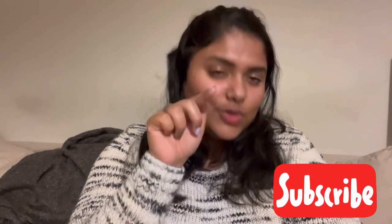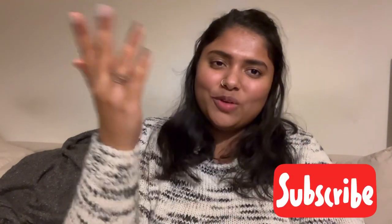We talk so much about being a student here in Canada, but somehow we always forget to talk about what comes after that. That is what we're going to discuss in this video. Please do subscribe to my channel because that is what motivates me to make more videos.